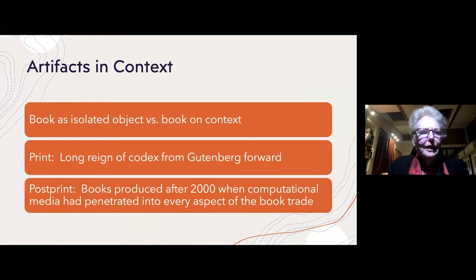My colleagues who think nothing much has changed about books are thinking of the book as an isolated object. But archaeologists know that if you want to really understand an artifact, you have to consider it in its context. Until about 1950 there were important innovations in print technology — color lithography, for example. I refer to print as all books produced from Gutenberg up to the mid-20th century, and I use the term post-print to indicate books produced after about 2000, when computational media had penetrated into almost every aspect of the book trade.